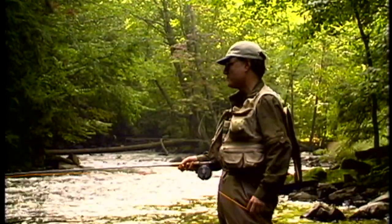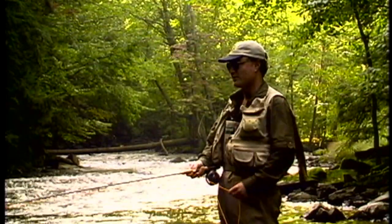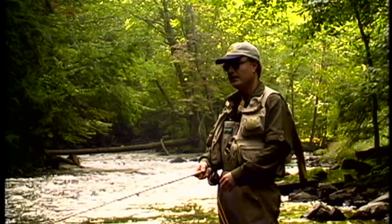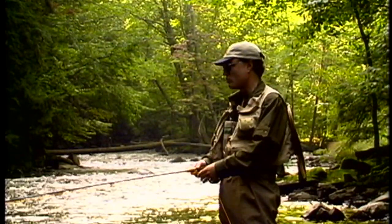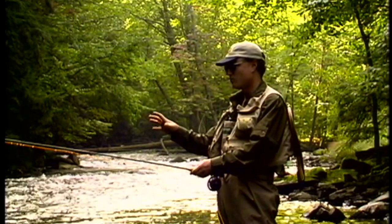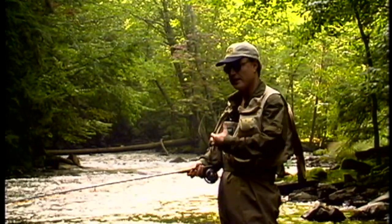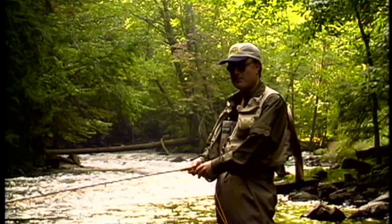I'm standing here at the bottom end of a pool, kind of in a tail-out section. There's fast water at the head of the pool and it's a little bit slower here, although the current is still pretty good. The water is somewhere between two and three feet deep and there's a lot of rocks. The fish will probably be lying on the downstream side of the rocks, just waiting for food to drift by and then jump up and grab it.